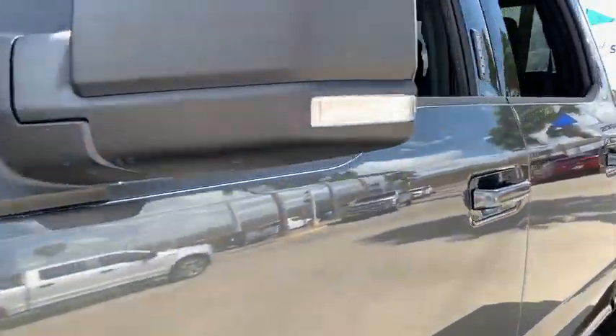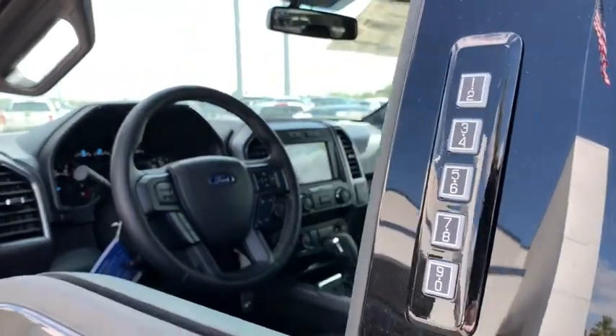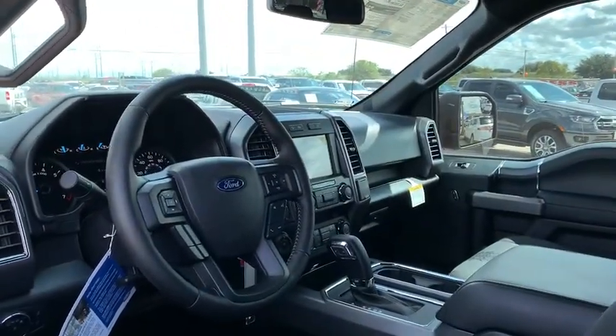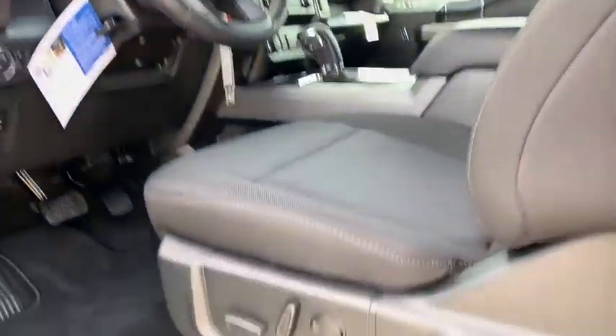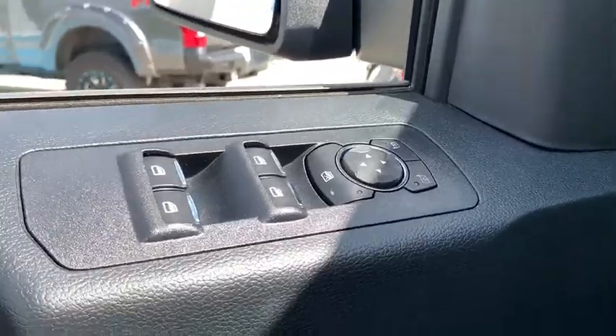Here are some of this vehicle's great options: Navigation system, power passenger seat, keyless entry, remote engine start, running boards, backup camera, four-wheel drive, leather-wrapped steering wheel, driver lumbar, adjustable steering wheel.